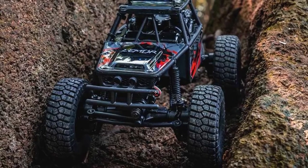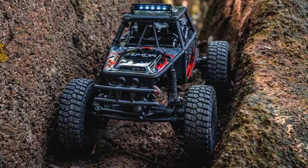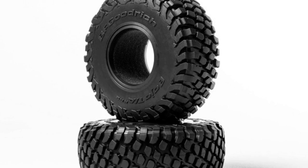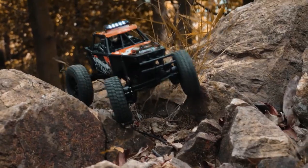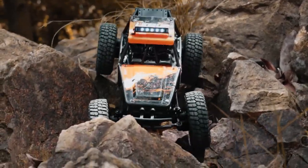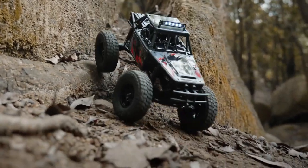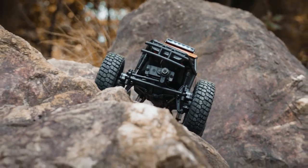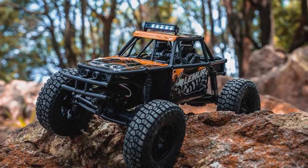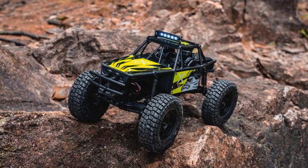But the Lemur encounters challenges on certain obstacles during the indoor course evaluation. Its unique high stance and the choice of BFG tires, though suitable for high-speed off-roading, may not be ideal for traditional rock crawling. These challenges reveal that the Lemur's strengths lie in its intended design as a high-speed off-roader and rock racer, rather than a pure rock crawler. The elevated chassis and tire choice are better suited for conquering flat terrains and pounding through trails at speed.